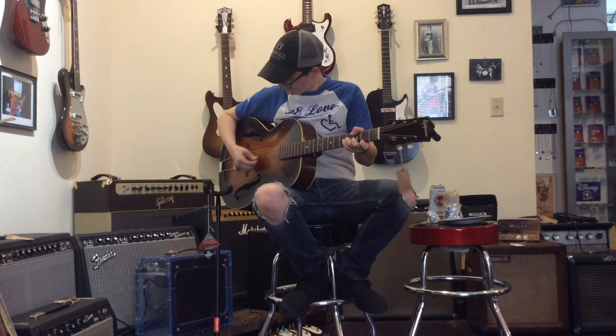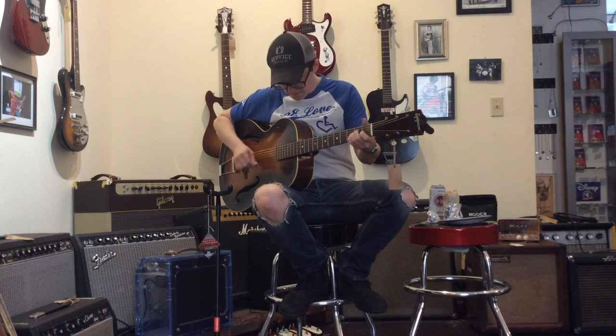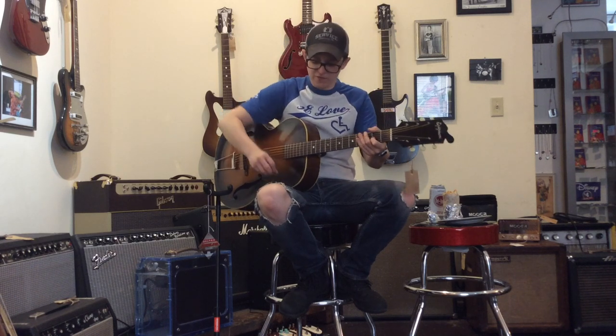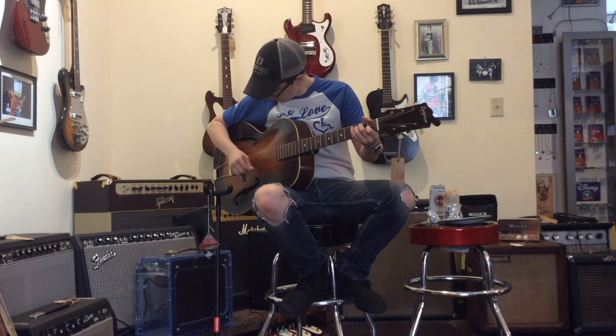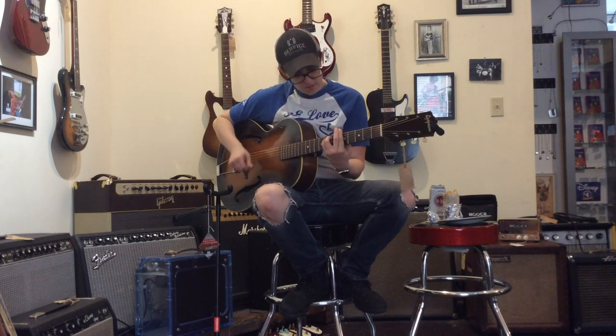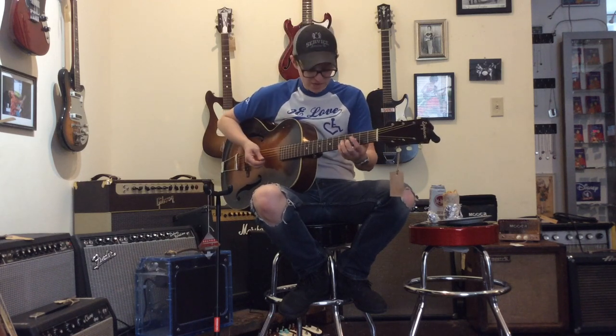This is a cute little baby guitar. It sounds great. Not good for fingerpicking, but if you need something that goes clack, it's got great clack.